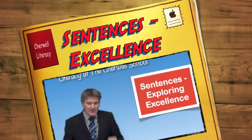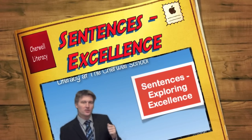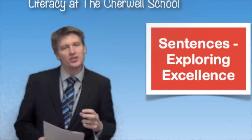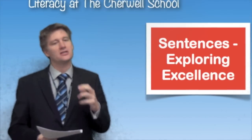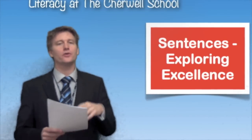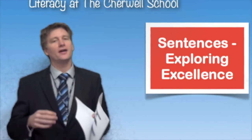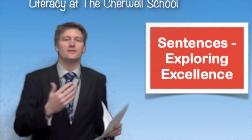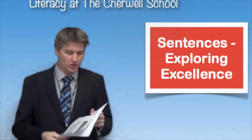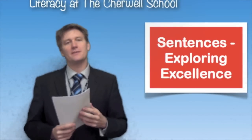Hello, and welcome to this literacy video about exploring excellence in the way that you use sentences. You should be watching this if you're pretty comfortable that your sentences are accurate — they aren't going too long, you're using correct punctuation — and you now want to use more inventive, more sophisticated sentences to really push yourself as an amazing writer.